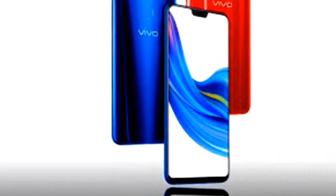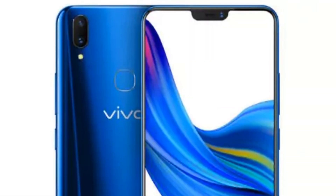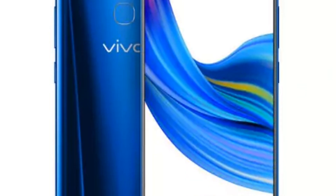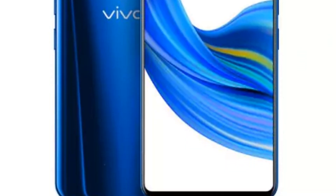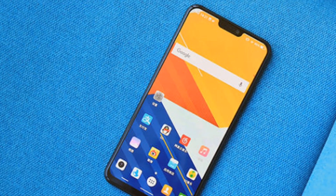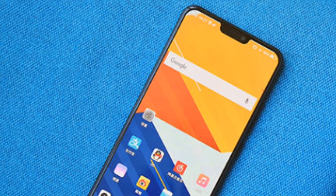Let's talk about the Vivo Z1's specifications. The Vivo Z1 features a 6.27 inch IPS LCD display with 1080 x 2280 pixel Full HD Plus resolution. With this phone, you will see a 19:9 aspect ratio, and it also has an iPhone X inspired notch design with Gorilla Glass protection.